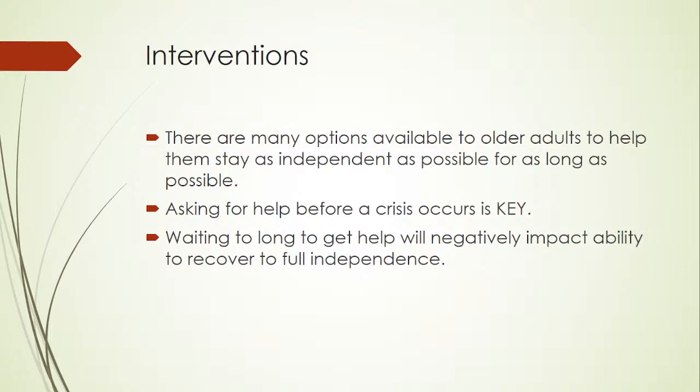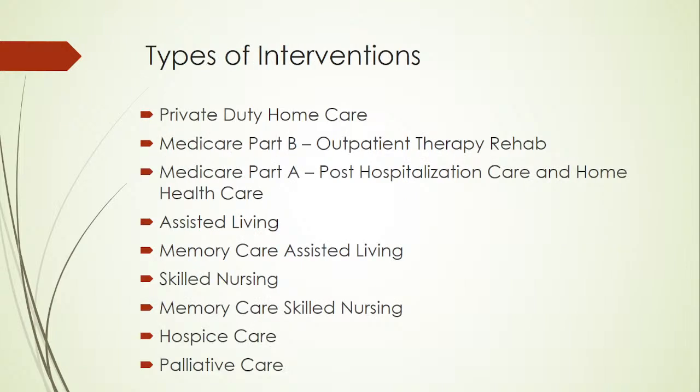There are many different types of interventions. There are many options available to older adults to keep them as independent as possible for as long as possible. Asking for help before a crisis occurs is key. Waiting too long to get help will negatively impact the ability to recover to full independence. Types of interventions include: private duty home care, Medicare Part B outpatient therapy rehab, Medicare Part A post-hospitalization care and home health care, assisted living, memory care assisted living, skilled nursing, memory care skilled nursing, hospice care, and palliative care.